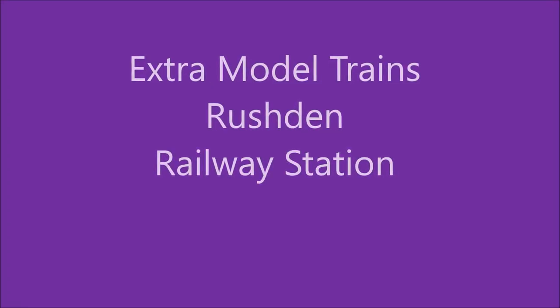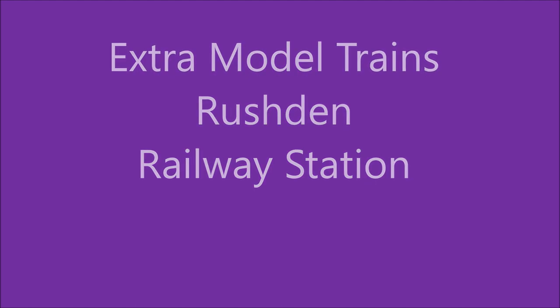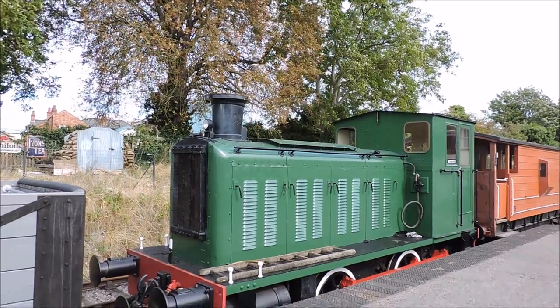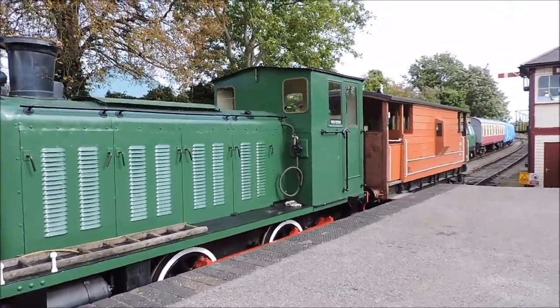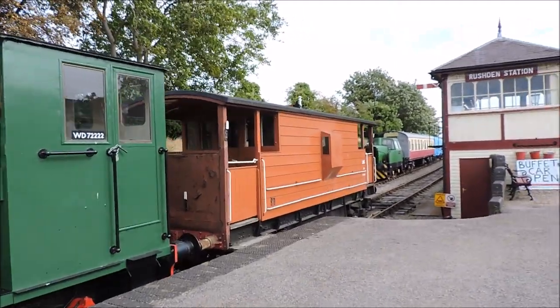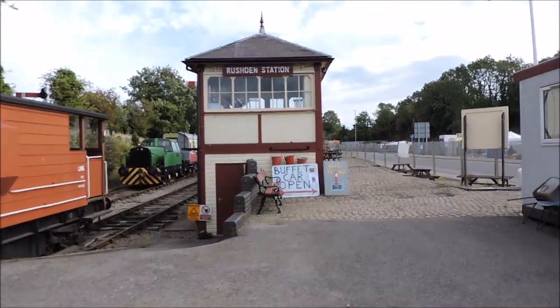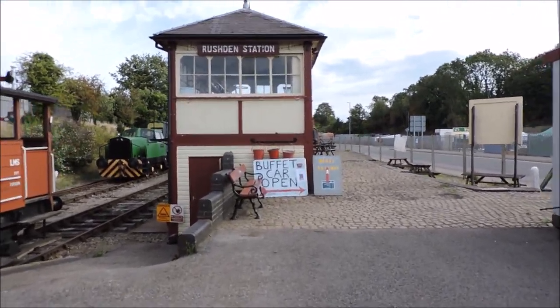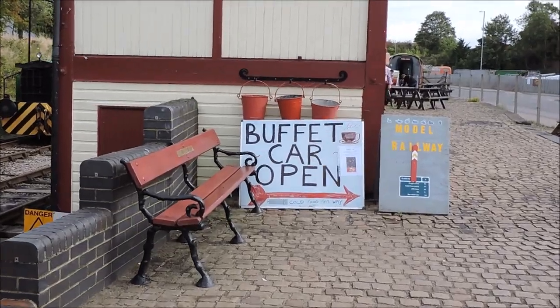Hi YouTubers, this is my second video of today. This one is entitled Extra Model Trains Rushden Railway Station, and the reason is because last week I did a video about the models at Rushden Railway Station, but that was in the sheds across the road and I never actually went onto the platform.